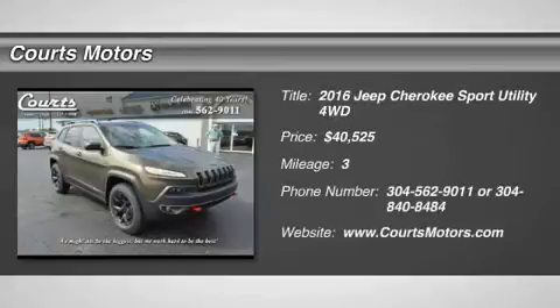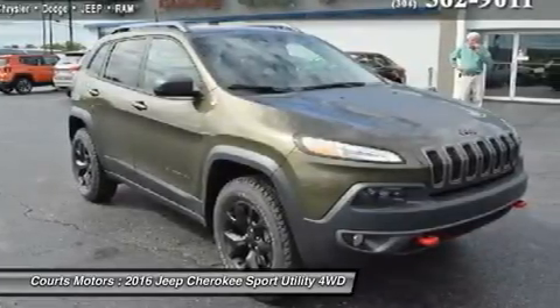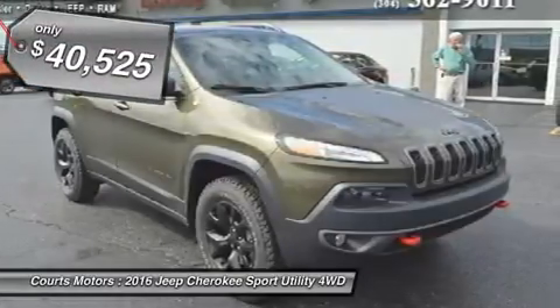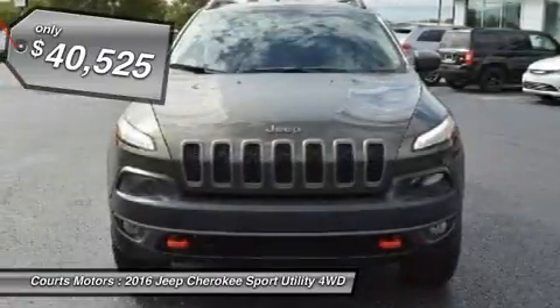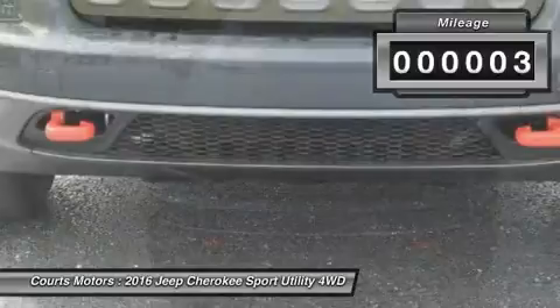For 2016, this famed Jeep Cherokee remains full of sophistication, styling and technology. The body of the Cherokee is cutting edge with an appearance that is aerodynamic. It features aggressively angled LED headlights and a rear tailgate with stunning curves.